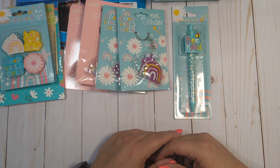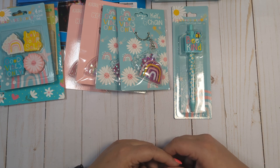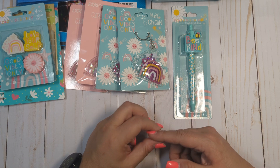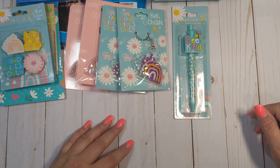So that is my quick Dollar Tree haul. If anyone has any questions, please let me know. If you have not already, I'd greatly appreciate if you would consider subscribing, and I'll see you guys in the next video. Bye, everyone.